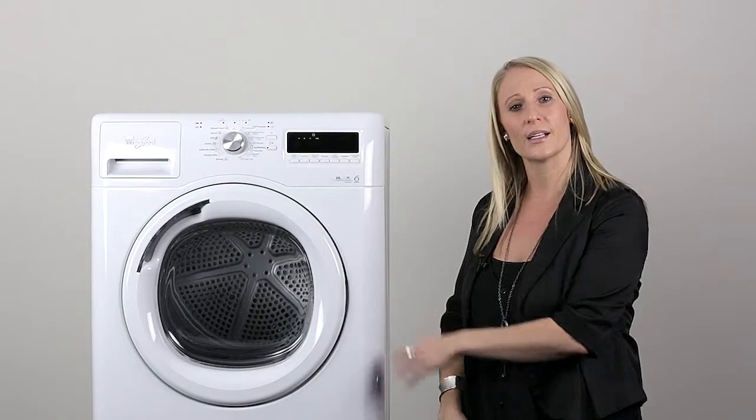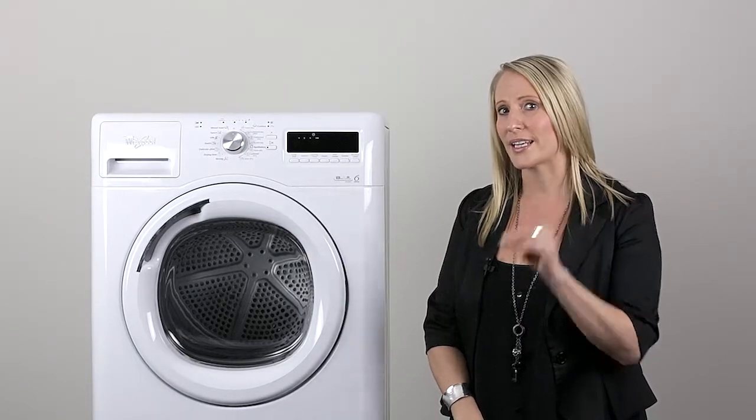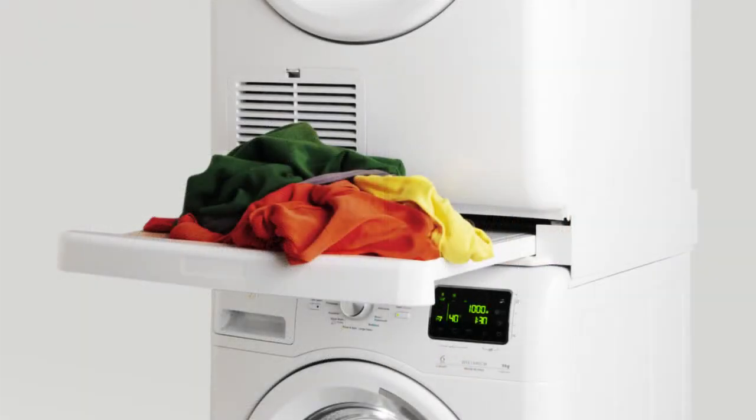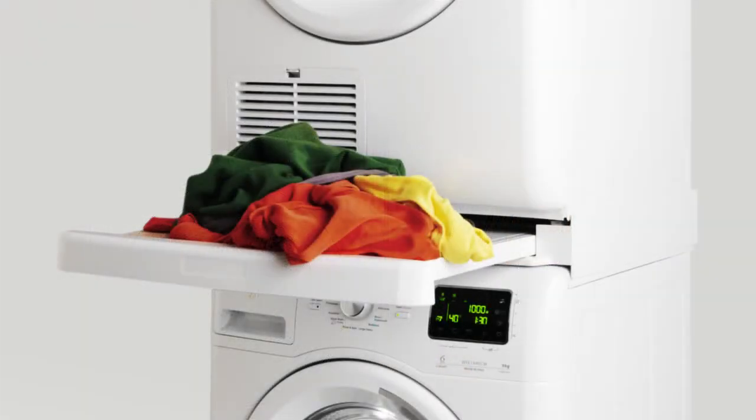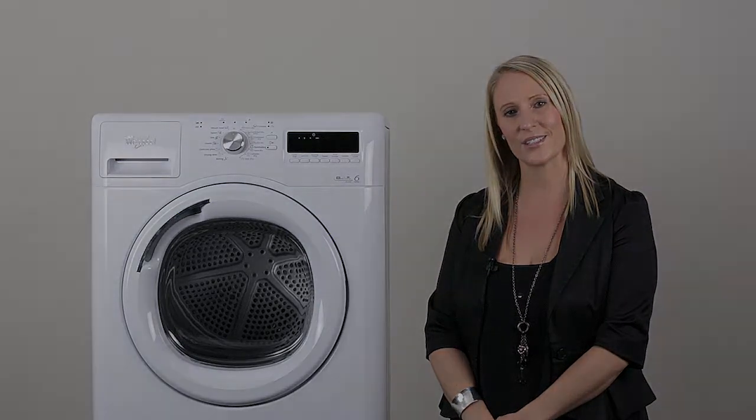There certainly is a lot to explore with the European collection of the Stellar washer and dryer. Don't forget the stacking kit so that you can maximise your space in your laundry. We hope you've enjoyed learning all about our European Stellar collection. Thanks for your time.